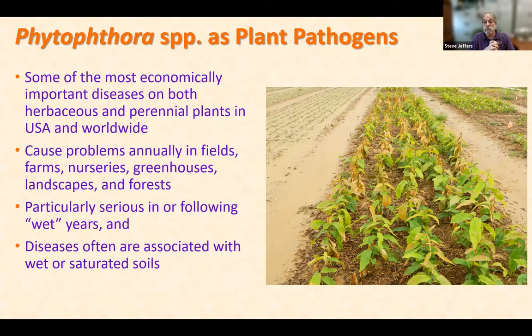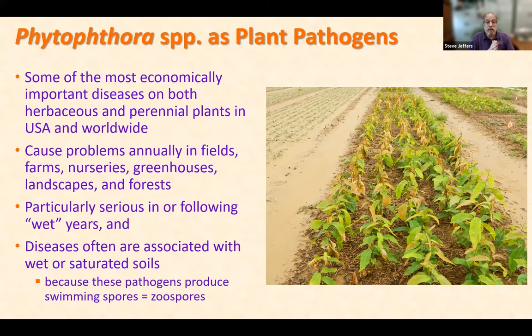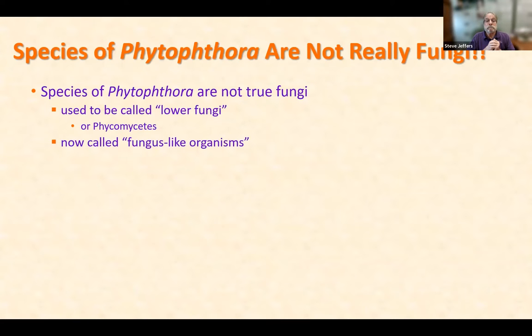They're particularly serious in or following wet years, and these diseases are often associated with wet or saturated soils. Here's a picture of a nursery in Virginia where TACF used to grow chestnut seedlings — you can see how wet the soil is and the chestnut seedlings dying. The reason they're associated with wet soils is because they produce a swimming spore called a zoospore that moves in films of water.